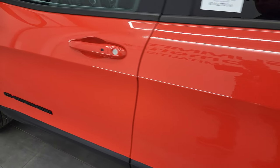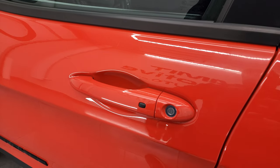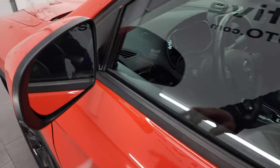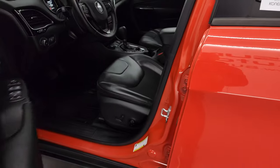Once again, down the driver's side — no dents or dings. It does have the enter-and-go system, so you just have to have the key fob in your pocket and it'll automatically unlock. It also has heated mirrors, blind spot monitoring, and built-in directional signals in those mirrors.